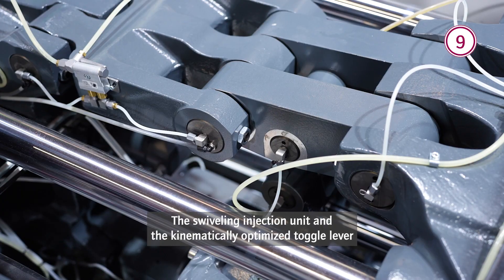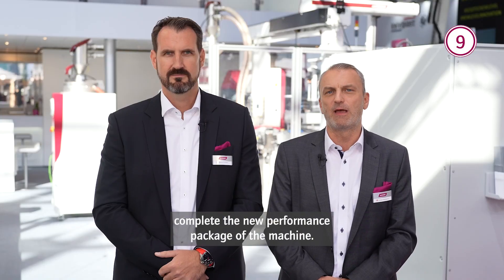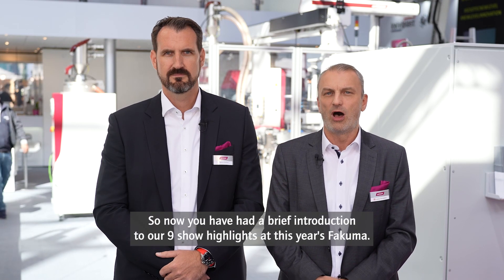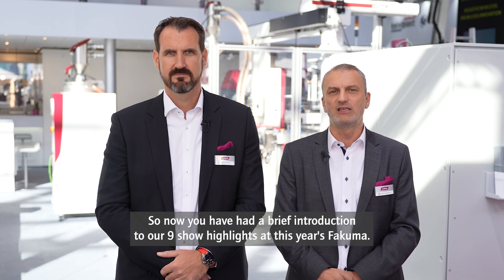The swiveling injection unit and the kinematically optimized toggle lever complete the new performance package of the machine. So now you have had a brief introduction of our nine show highlights at this year's Fakuma. Visit us — our team will be happy to assist you.